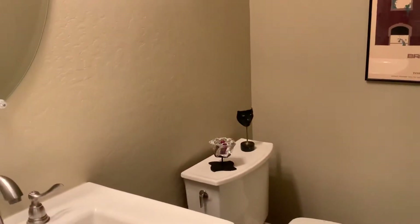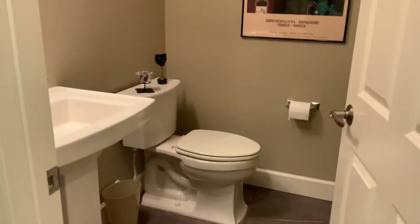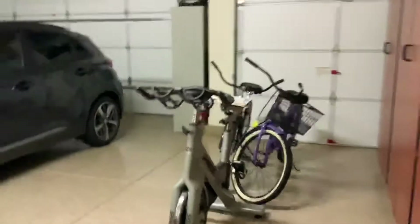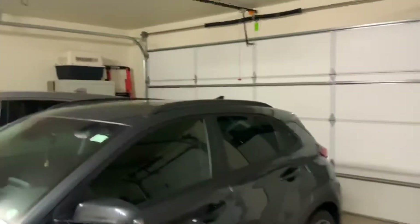Here's the guest bathroom — this is a half bathroom, so it's two and a half bathrooms total in this home. I also love the color scheme: very nice neutral colors. This hallway takes you out to the garage.